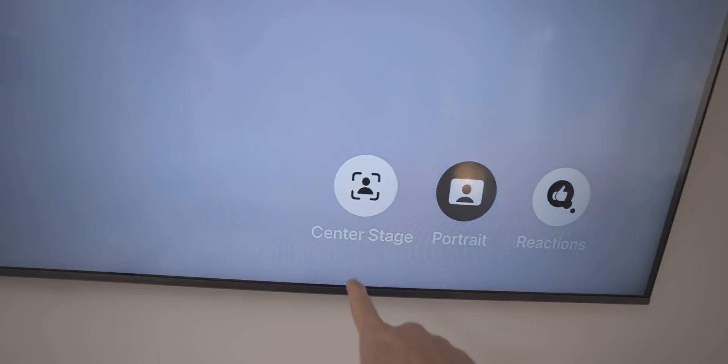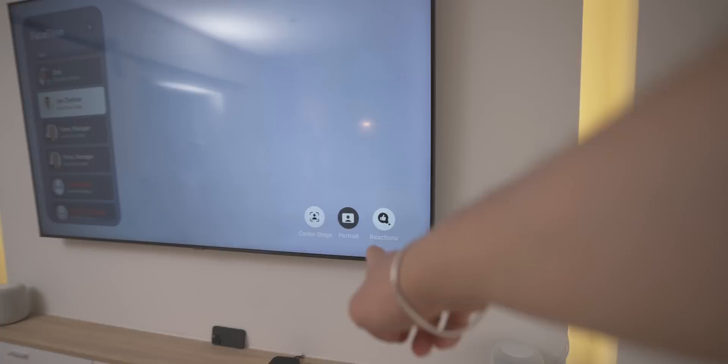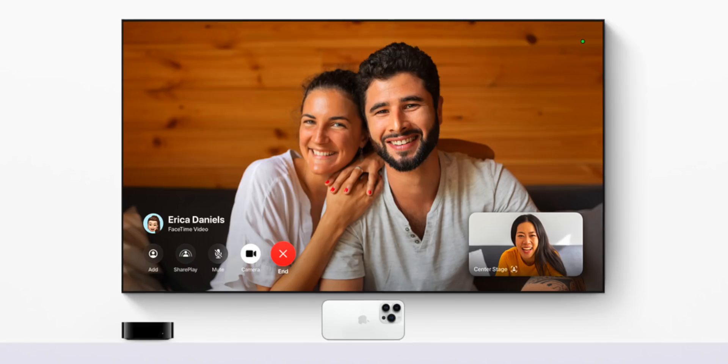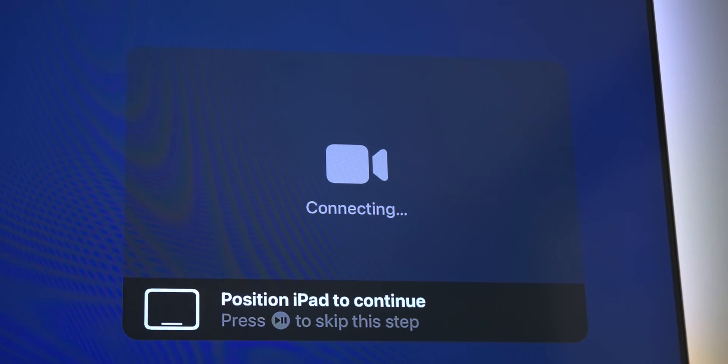In the FaceTime options, you've got Center Stage, Portrait, and Reactions — which is brand new in iOS 17. Something to note is that using your iPhone's camera for FaceTime is not exclusive to FaceTime. Apple has opened up the API to third-party developers, so Zoom and WebEx are officially coming. You'll be able to Zoom directly on your Apple TV using your iPhone.